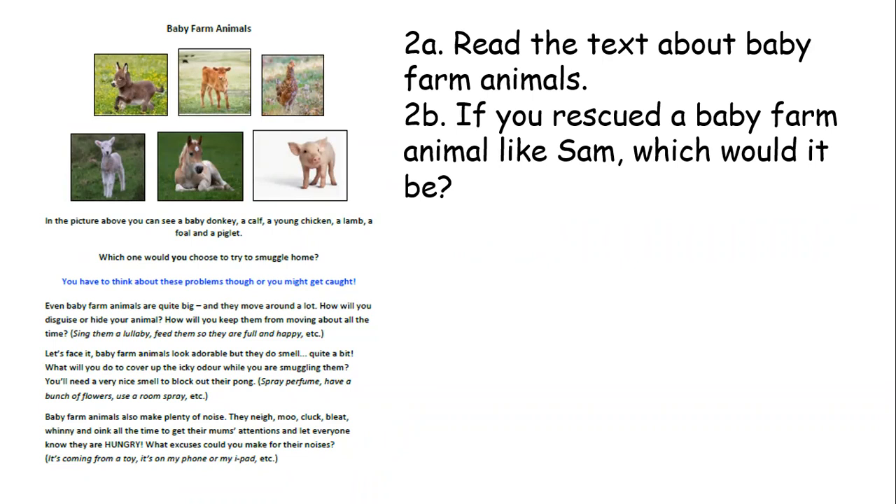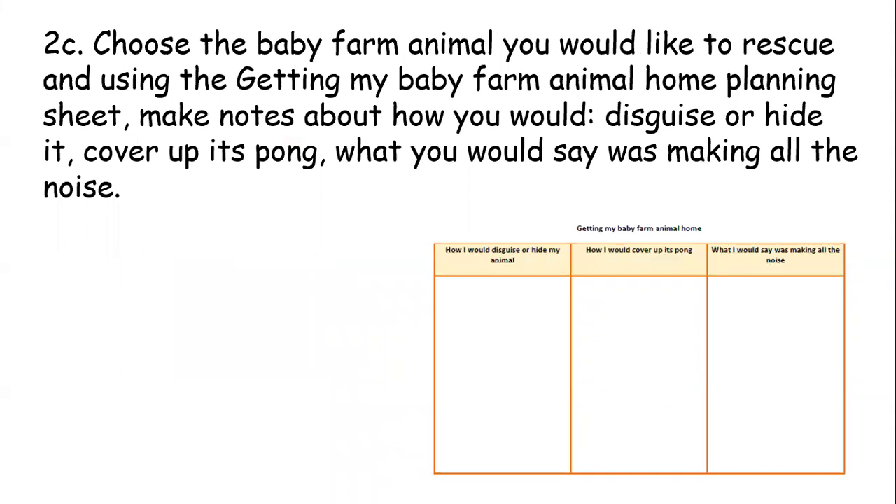So if you rescued a baby farm animal like Sam, which would it be? Which one would you choose and why? You don't need to write anything down for that, just think of it. Then part C: you're going to choose the baby farm animal you would like to rescue, and using the Get In My Baby Farm Animal Home Planning Sheet, make notes about how you would disguise or hide it, cover up its smell, and what you would say was making all the noise.